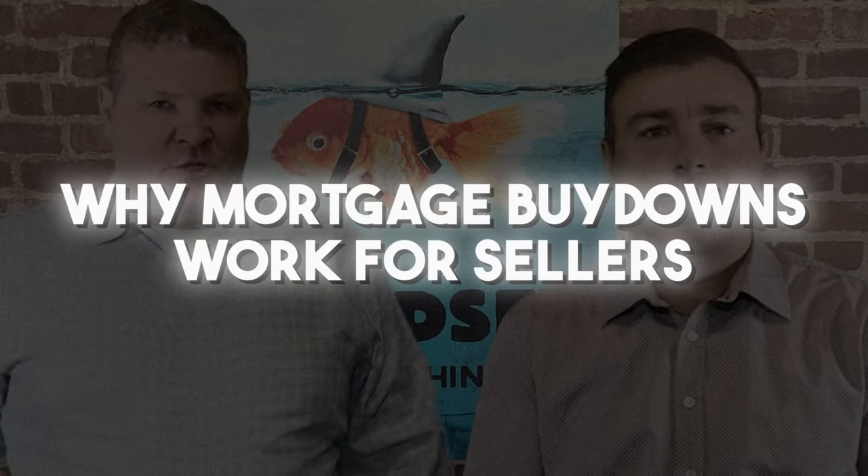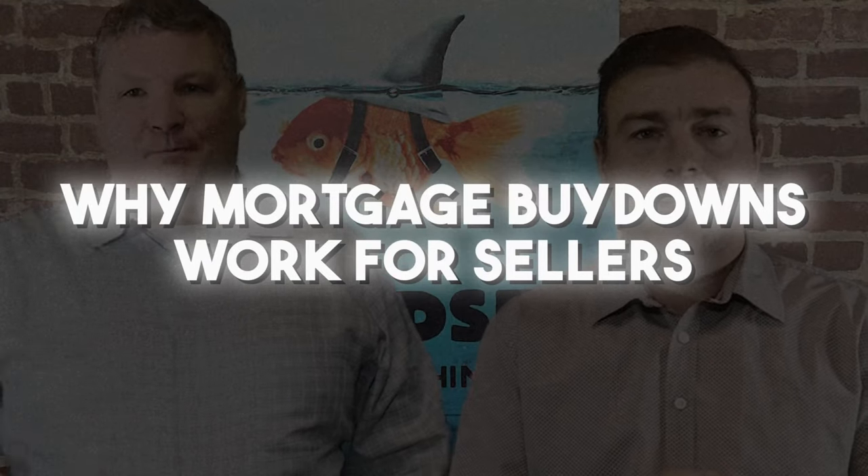Let's talk about some smart selling strategies and how to use a buyer rate buy-down when selling a home. The mortgage buy-down, when used properly, can help a seller sell their house faster and make more money.